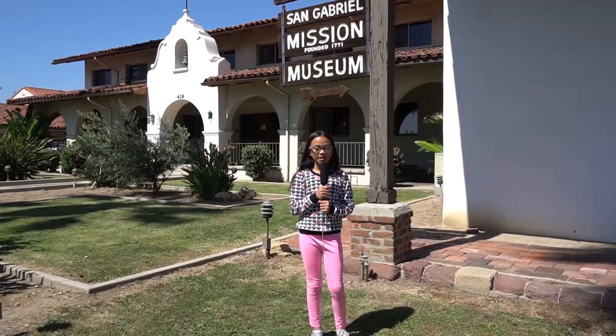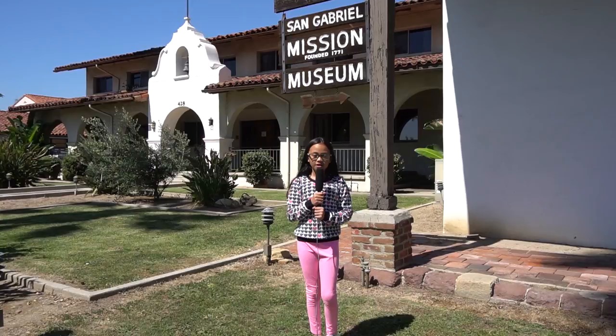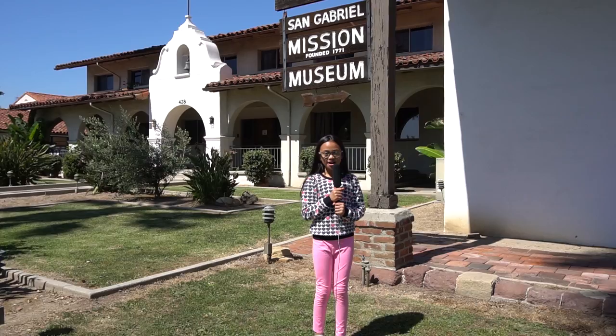Hi, this is Leanne Archangel and I'm about to take you guys on an adventure of a lifetime. We are going to explore the historic and beautiful building behind me called the San Gabriel Archangel Mission, so hope you're ready because here we go!